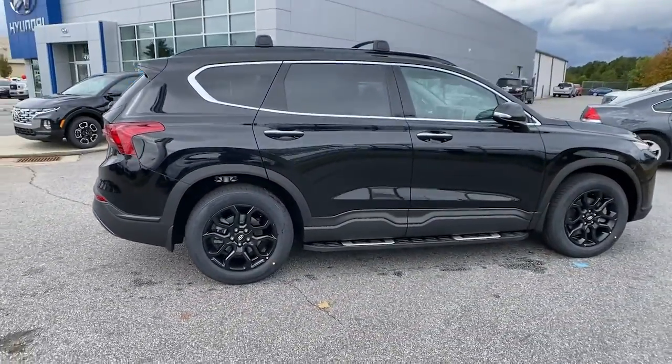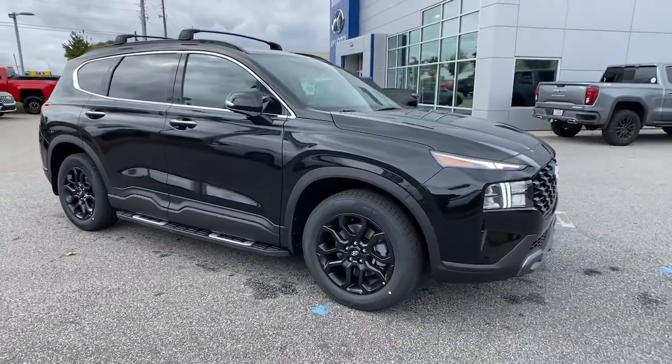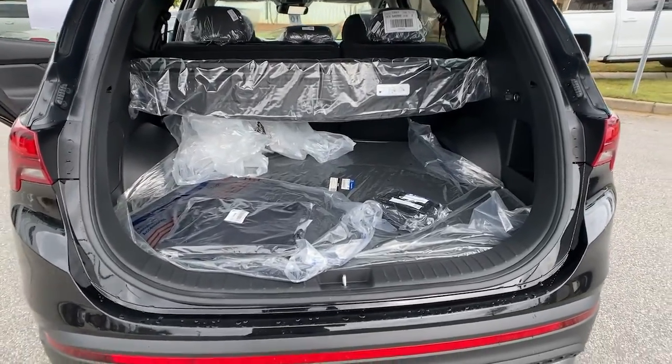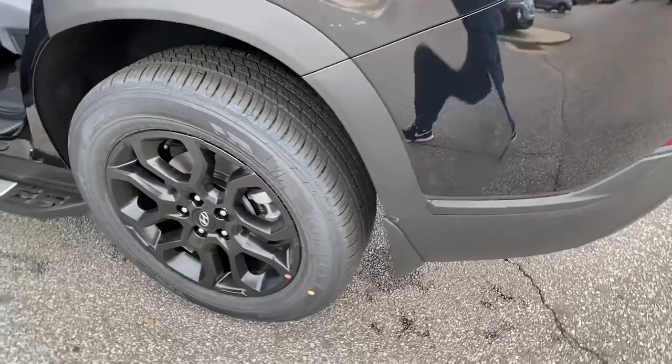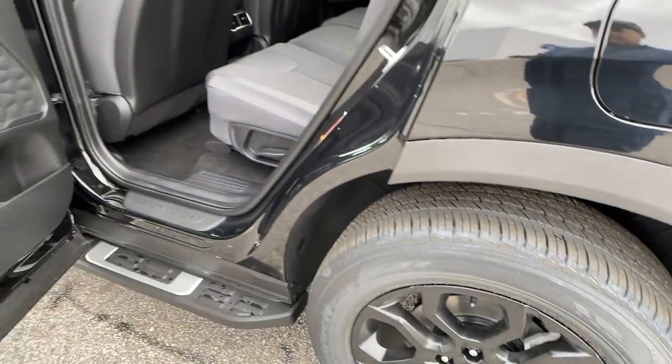The following are some of this vehicle's highlighted options: keyless entry, heated mirrors, keyless start, remote engine start, satellite radio, power liftgate, lane-keeping assist, backup camera, adaptive cruise control, and blind spot monitor.